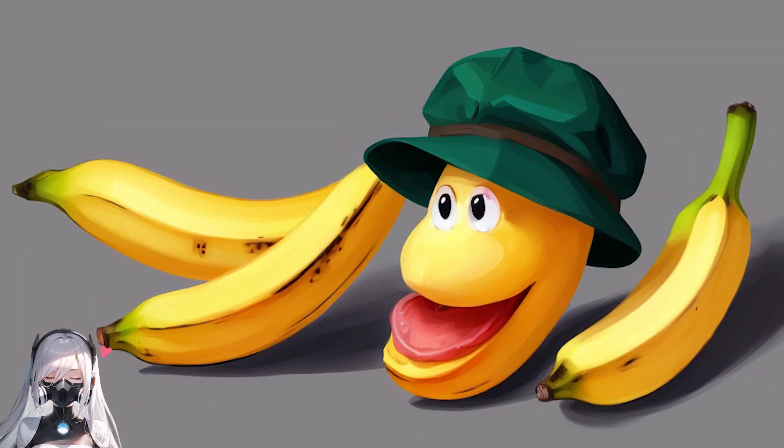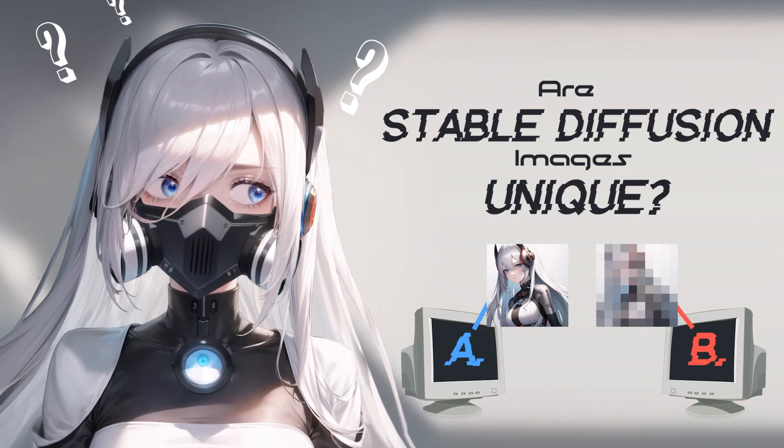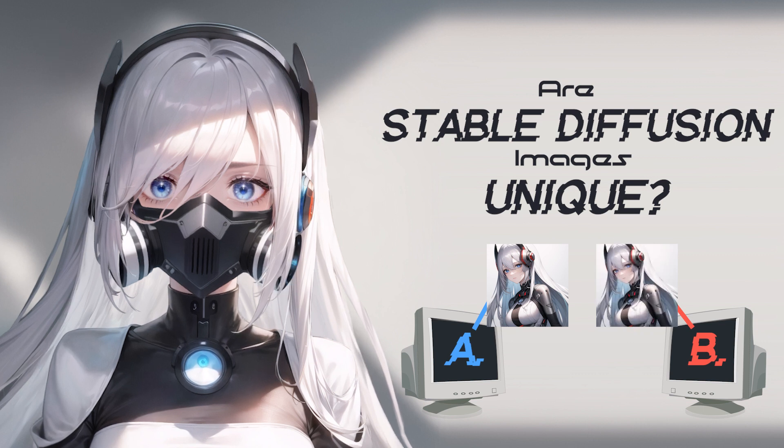So you just generated the perfect AI image and now you ask yourself, can someone else generate the exact same image as me? Are Stable Diffusion images unique? Let's find out.